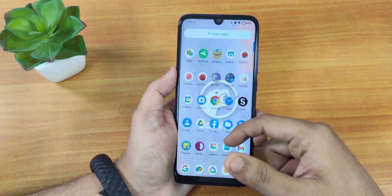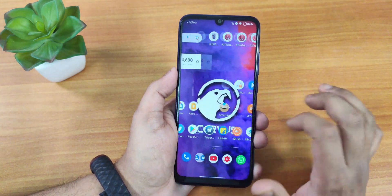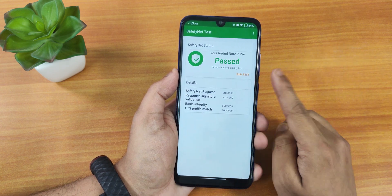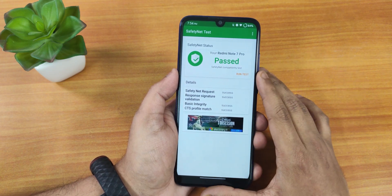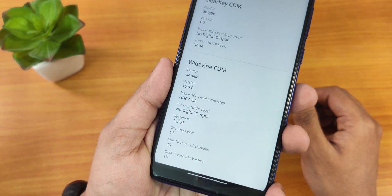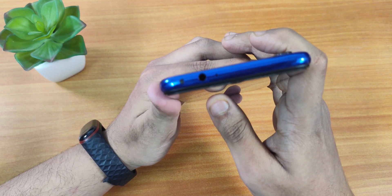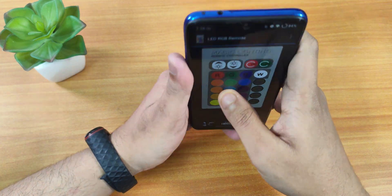In terms of daily driving performance, the ROM is really smooth — I had no issues so far. Here are the AnTuTu and Geekbench scores for this build. Safety net passes right out of the box, so you can use banking apps without any issues. DRM info stays at L1 so you can stream Netflix or Amazon Prime without issues. For IR blaster users, the IR blaster works fine on the Redmi Note 7 Pro — I can see the light from the testing app confirming it works.